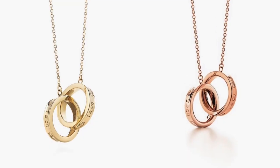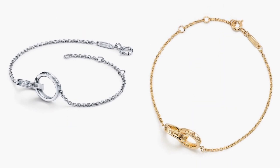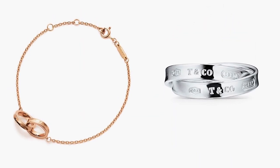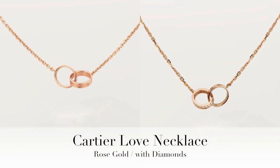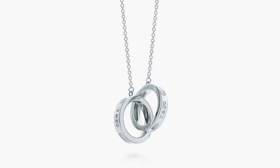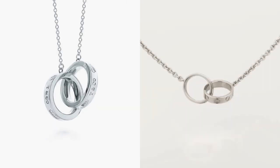Tiffany also offers this pendant in yellow gold and in rose gold, and there are also bracelets and rings within this collection. I know that Cartier also offers very similar pieces as part of its love collection, but since I already own the Tiffany, I cannot justify adding a second similar-looking necklace from Cartier.